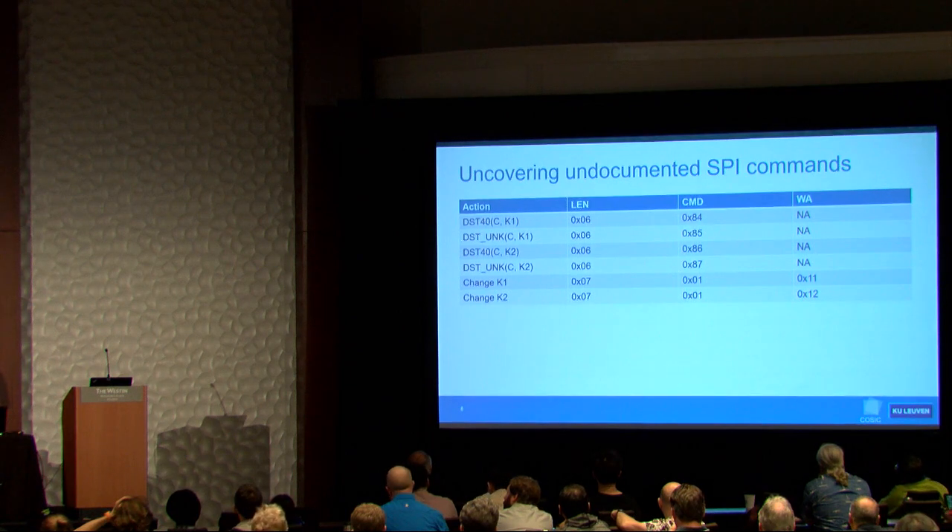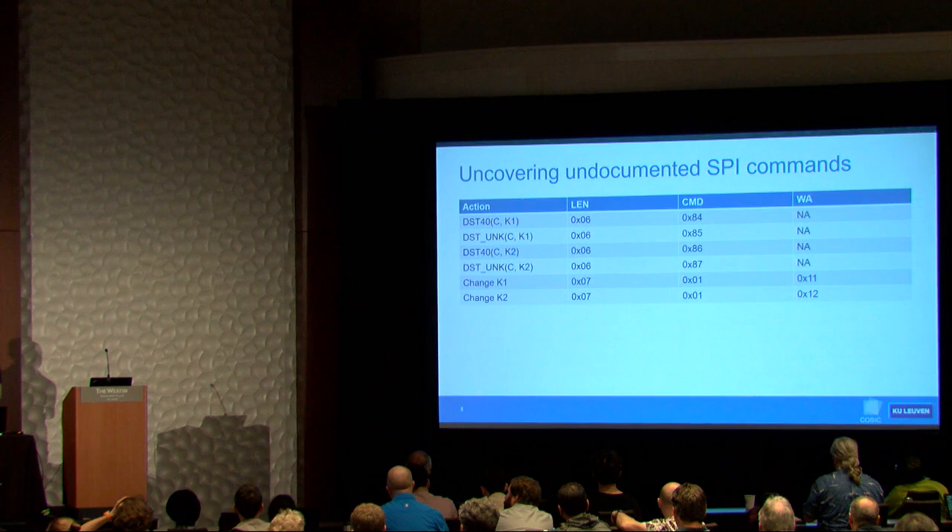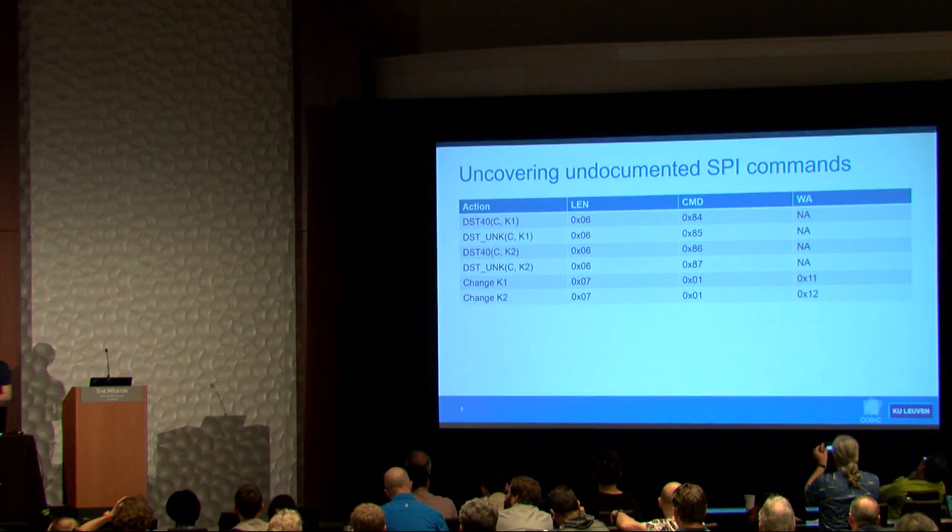You can use these two observations — error on invalid command and error on invalid length — to automatically recover all available commands and the number of input bytes required. We found several interesting commands, including two that perform DST40, an old 40-bit cipher.